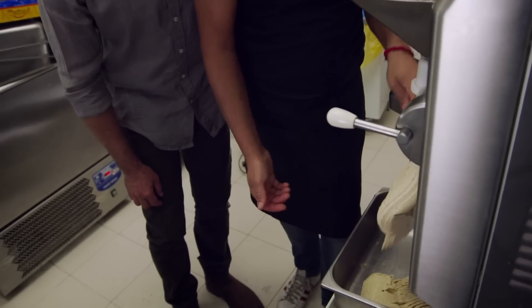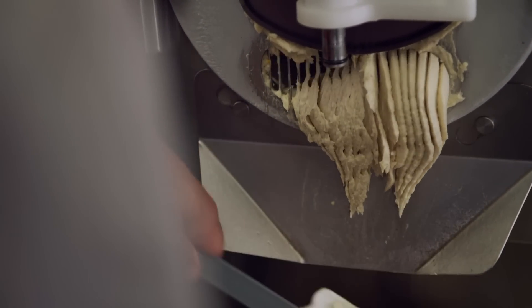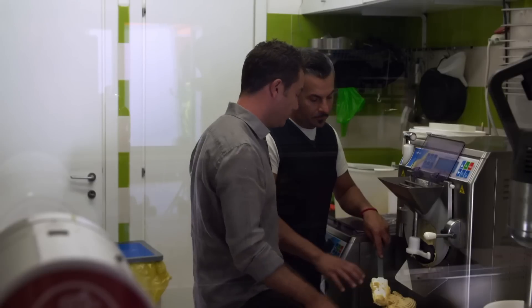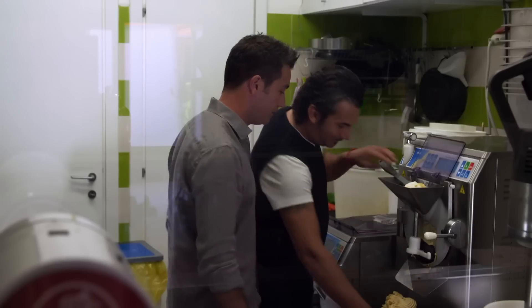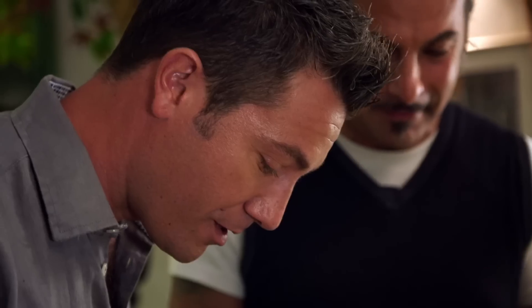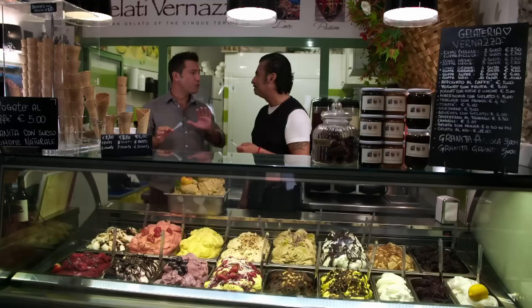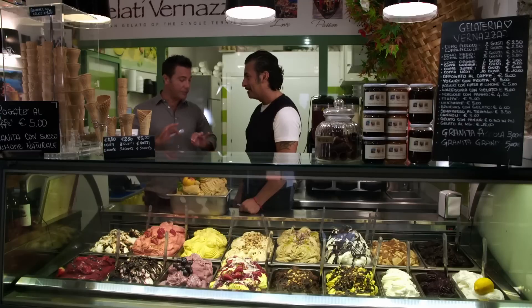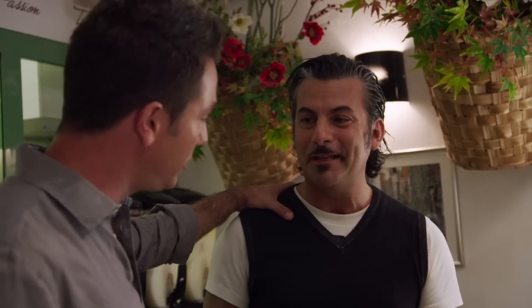Ten minutes later, the perfect gelato is ready — look how creamy it is. It goes into the fridge for 15 more minutes. After what feels like the longest 15 minutes ever, my gelato is ready to taste. Salute! You can definitely feel the basil — that aniseed flavour — and the peach. Smooth, not too sweet, which is really nice. This, to me, is perfection. This is what Italy is all about. Your father would be very proud of you.